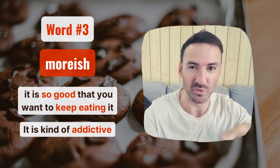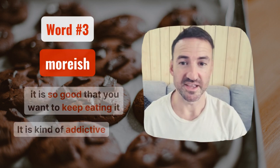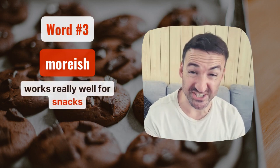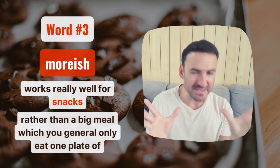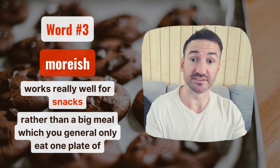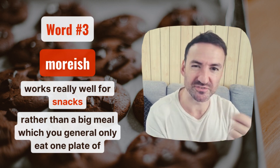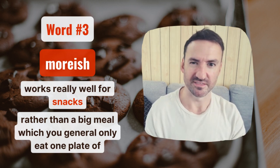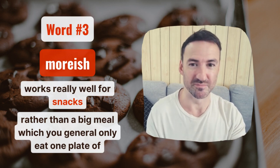So this chocolate's so moorish, I want to eat more and more and more. It works particularly well for snacks, or anything where you have many things to eat. So for a big meal you might not say moorish, but if it was a load of cookies, or some crisps, or maybe you were just snacking and eating lots of chocolates, then moorish works really well, because you just keep wanting to eat more and more and more.